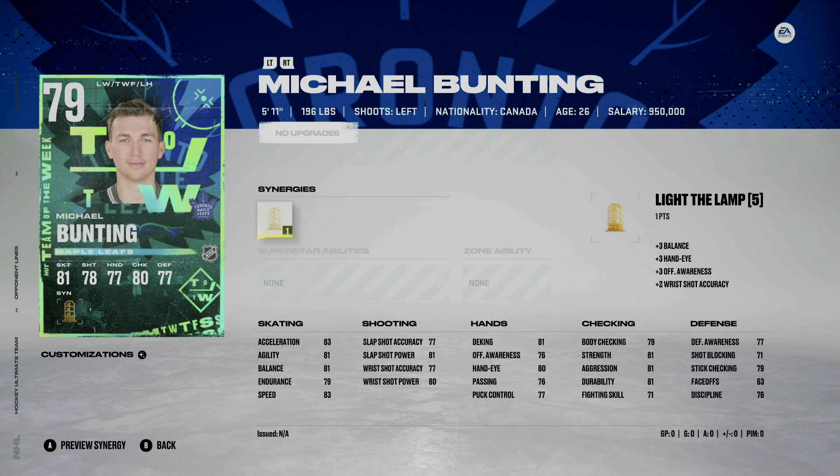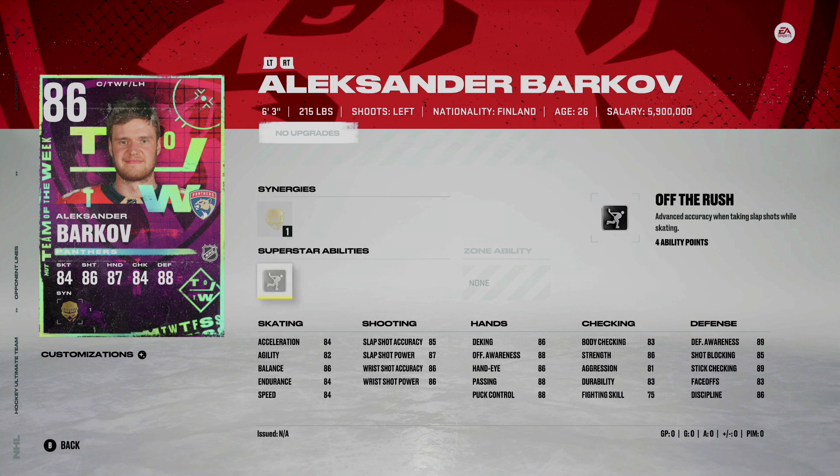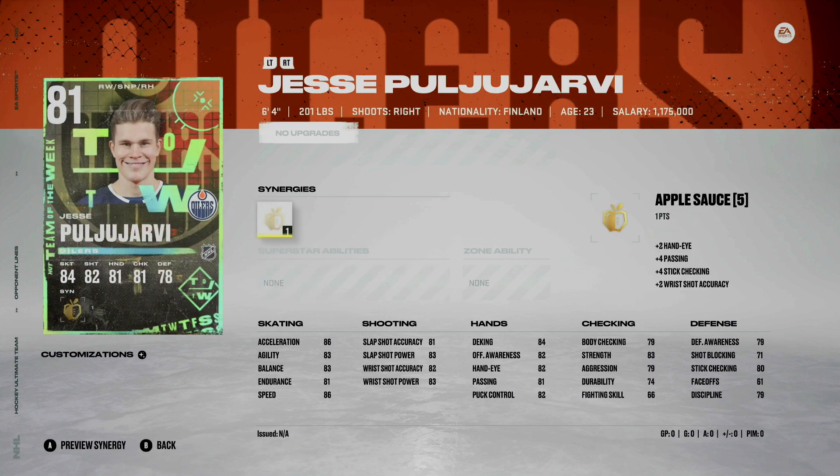First off, Michael Bunting 79 overall — like the lamp synergy, an okay card. The biggest standout here as I mentioned is Alexander Barkov with the thief synergy, which should be really good this year, and also the off the rush superstar ability. That is a pretty solid card — if you could pack that one early on it would definitely be going for some coins if you pull it in a tradable pack.